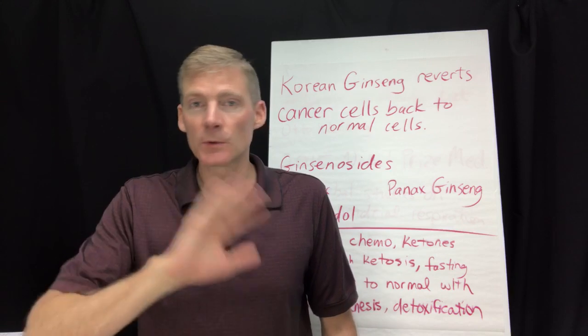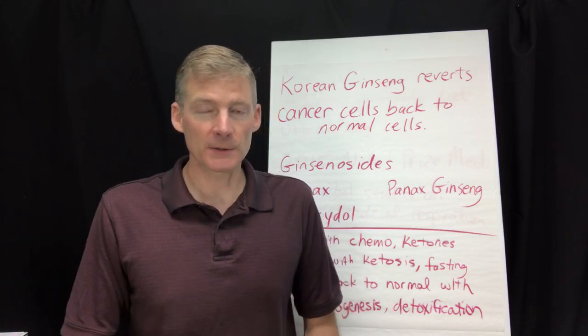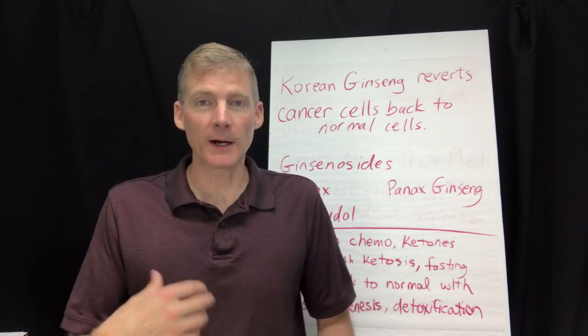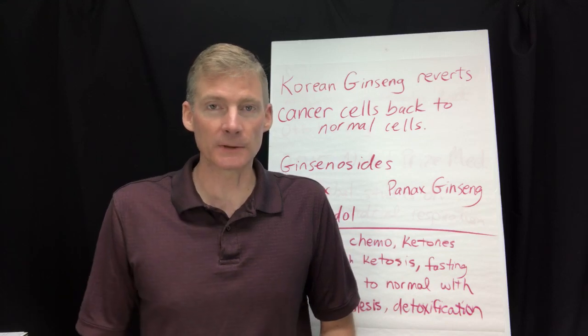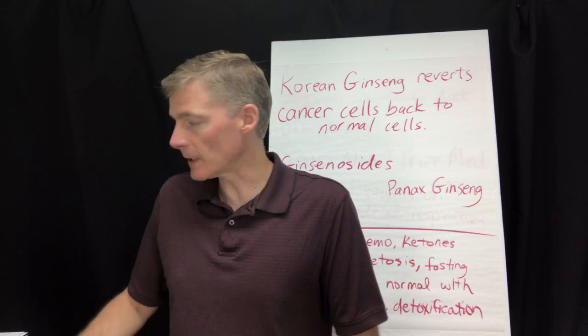If you want the therapeutic dose, you take four of them, bringing you to 2,000 milligrams. Traditionally worldwide, the basic starting therapeutic dose for herbs is approximately 2,000 milligrams, and it can go up to 4,000 or even 8,000 milligrams a day.